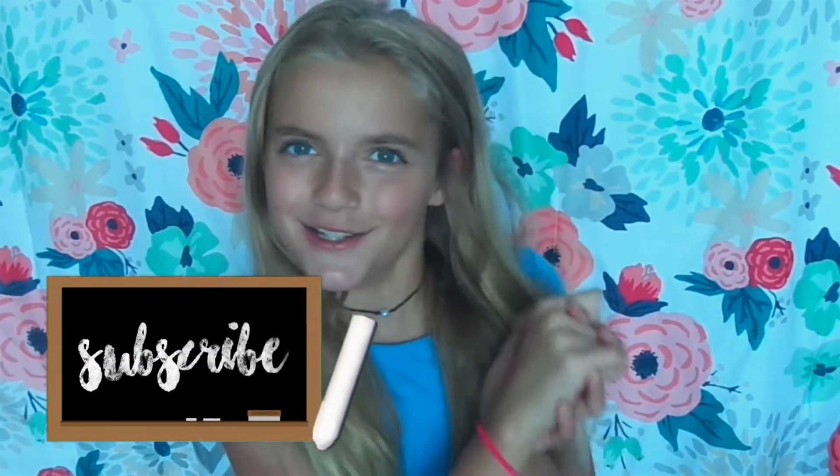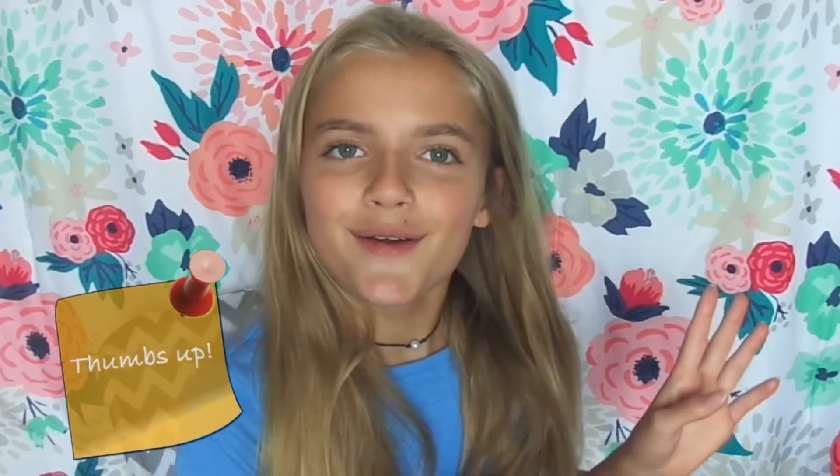Hey guys, it's me, Lydia. So for today's video I'm going to be doing a back to school haul. A couple days ago I went to Target to get all my school supplies, and I just wanted to show it to you guys. Make sure to do the hashtag backtoschoolwithlid, but without further ado, let's just get on to the video.